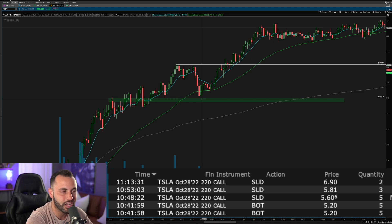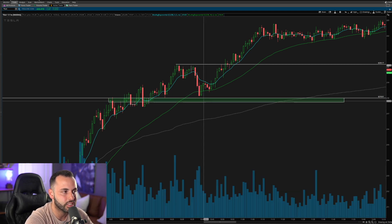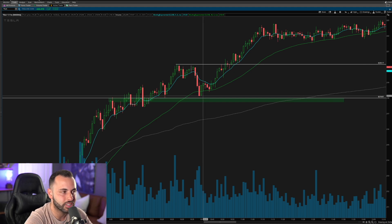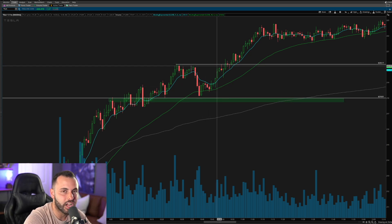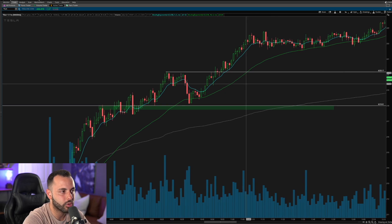So we got our pullback, we got that setup, and even if Tesla had not worked out, at least I know my stop is right under 218. I got in around 218.50 — that's where my entry was. I'm risking about 50 cents on this play. On the underlying stock, if we just get a move back to 220, I'm risking 50 cents to potentially make a dollar fifty — that's about a three-to-one risk-to-reward, and that's a setup I would love to take.